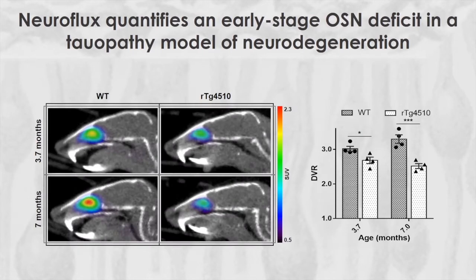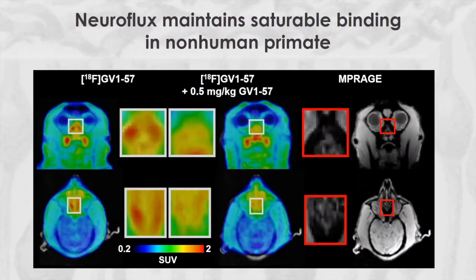Given the olfactory dysfunction associated with neurodegenerative diseases, we investigated the OSN population in a tauopathy model. In this model, we detected deficits in the OSN population at a young age, when tau pathology and neurodegeneration are limited. In non-human primate, neuroflux maintains binding within the nasal cavity. The region of highest nasal uptake is the superior nasal cavity where the OSNs are located. Our data indicate that neuroflux is a tool for quantifying neuron generation and degeneration of the OSN population and that neuroflux has a human translational potential.